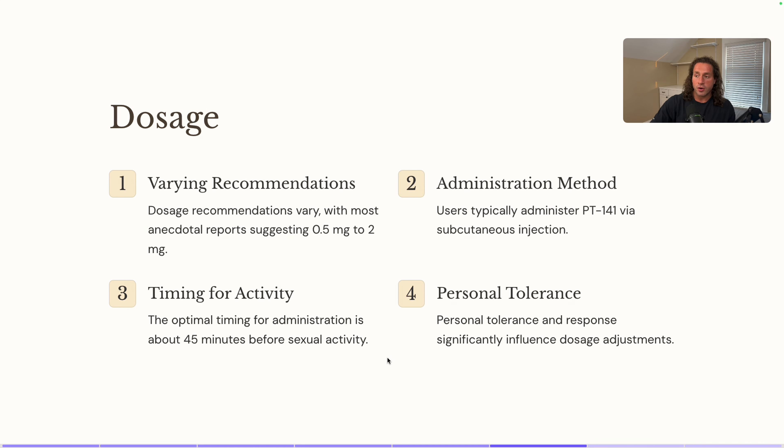Start with 500 micrograms or 0.5 milligrams, and if you need to go up in dosage, you can go to two milligrams. If this is the first time you've ever used a peptide or especially PT-141, maybe start even smaller — 250 micrograms — to see how you respond. You might not see a huge benefit at that level, but you can titrate from there as you get more comfortable and familiar with it.